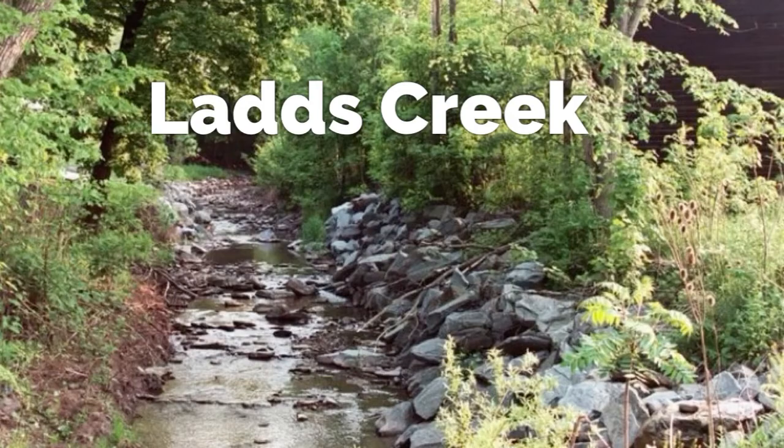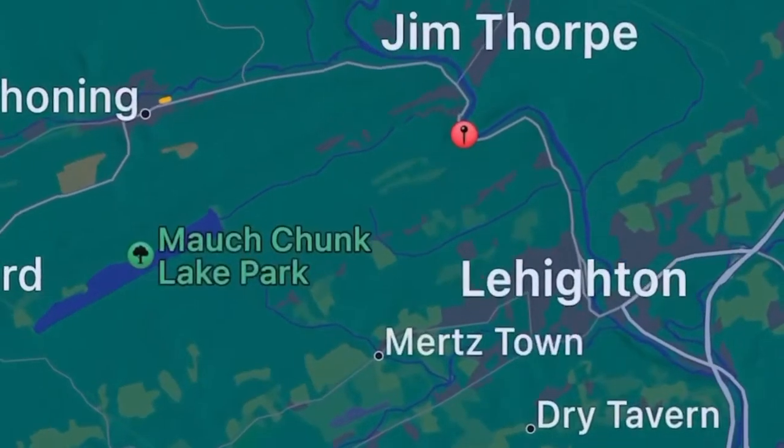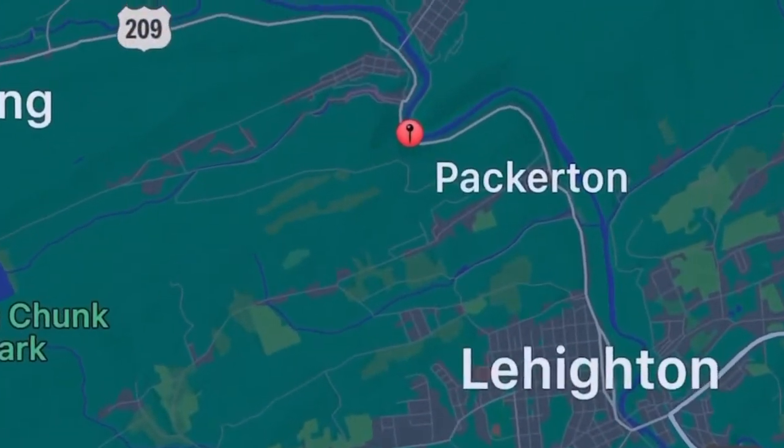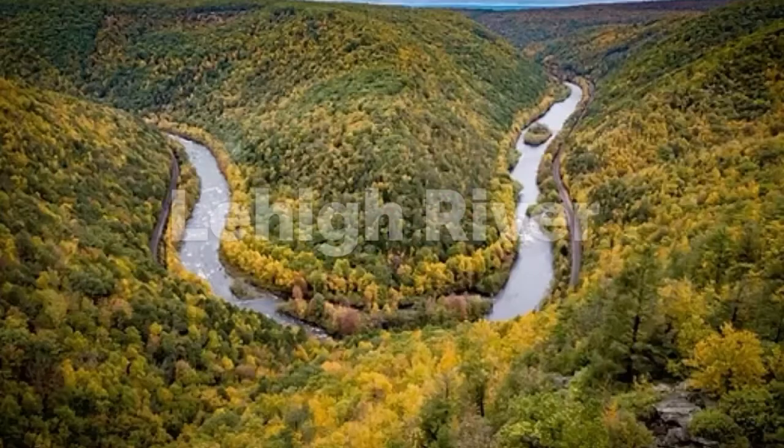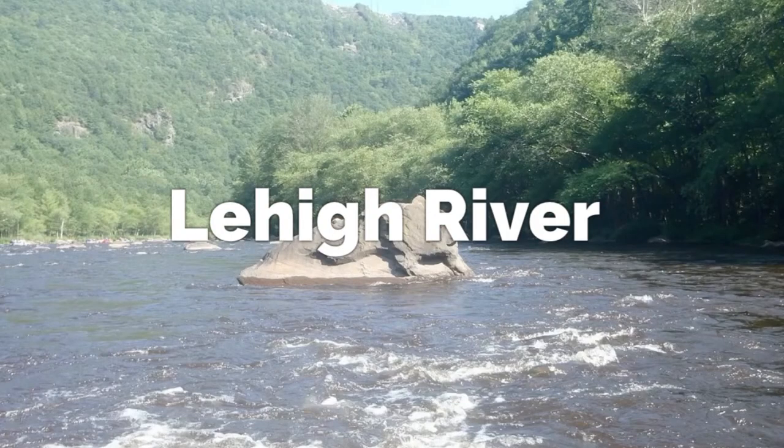The Lehigh River, located in Jim Thorpe, Pennsylvania, is a very popular tourist area offering white water rafting, giving you that authentic Alaskan feel complete with beautiful mountain views. Look for public access and also look for traditional gold traps such as big bends in the river and large boulders to help stop the gold.